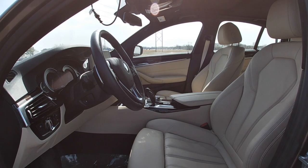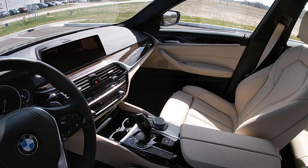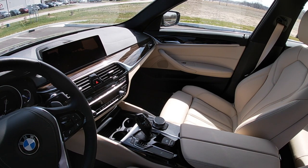This car comes equipped with a BMW heated seat and steering wheel, Apple CarPlay, Wi-Fi as an option provided through AT&T, as well as gesture control.